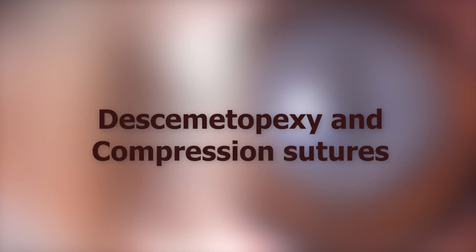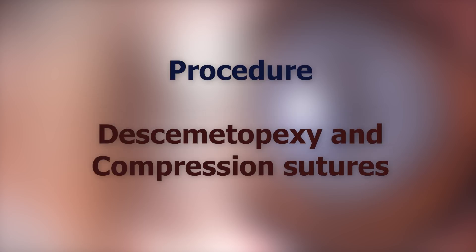We could repair surgically by desmetopexy and compression sutures. Now we'll be seeing the procedure of desmetopexy with compression sutures.